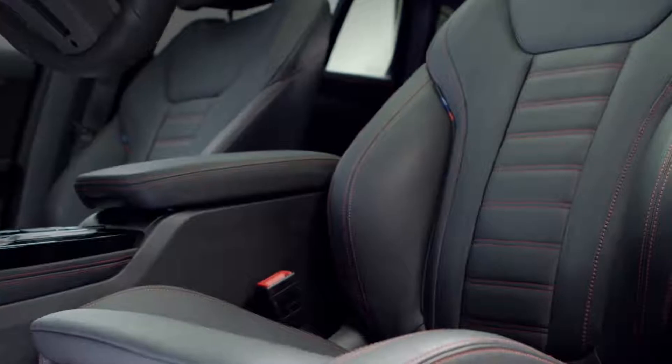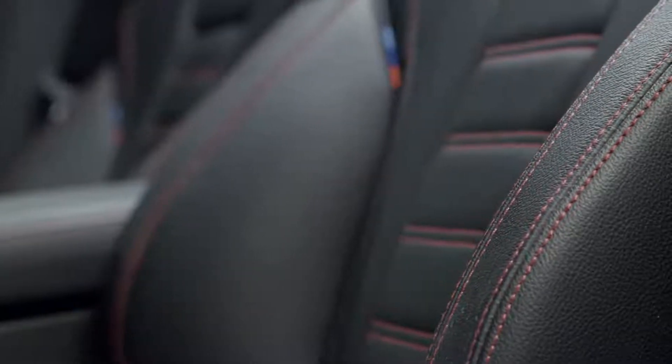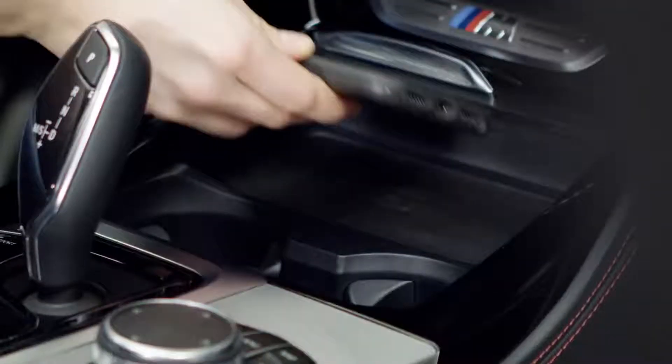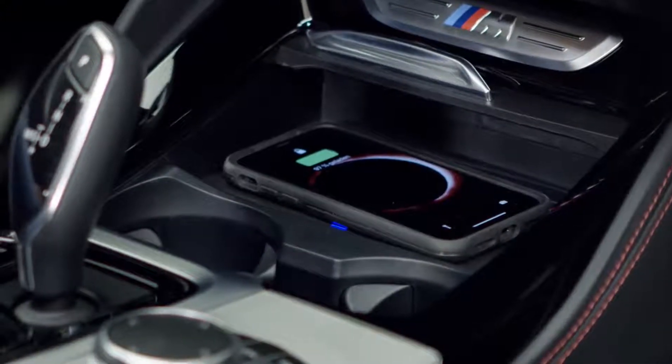The new sport seats with contrast stitching make for a cocooned seating experience. Knee pads have been added to keep the driver in place while driving through corners. A further addition is the wireless charging pad for appropriate smartphones and the new Wi-Fi hotspot for the passengers.